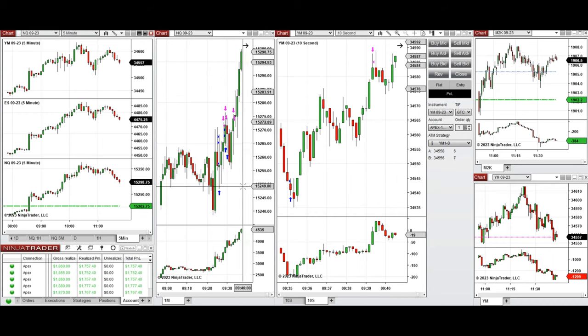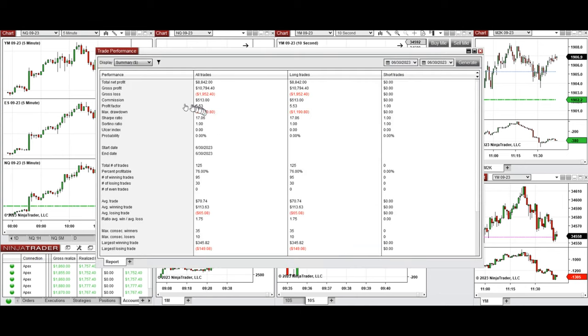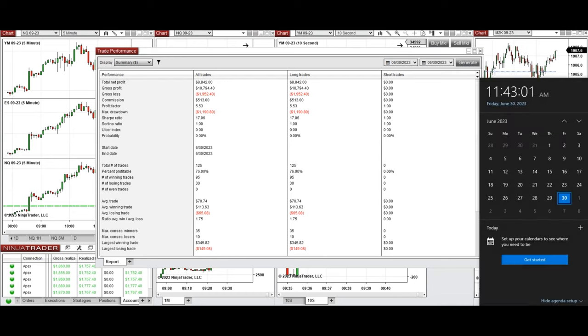These signals were copied by copy trader to multiple Apex Trader Funding accounts. The result was positive, showing a profit factor of 5.53 with a 76% win rate from these long positions, an average win-to-loss ratio of 1.75, the largest winning trade at $345, and the largest losing trade at $149. Hope this trade taken by the PAD system is useful for you — let us know if you have any questions. Have a wonderful day and weekend.